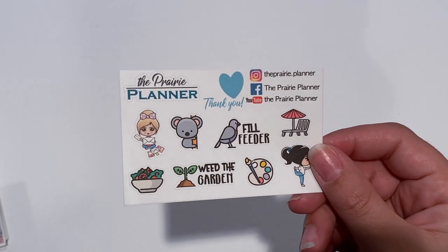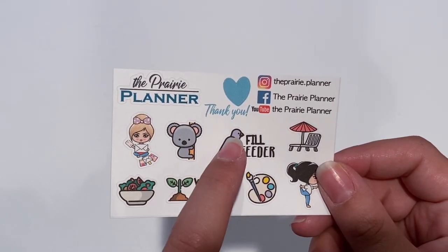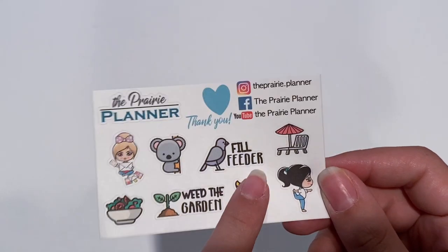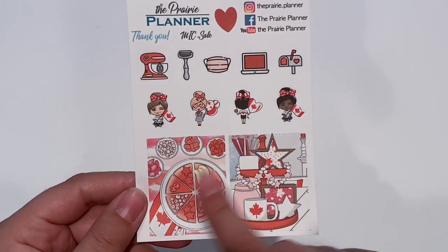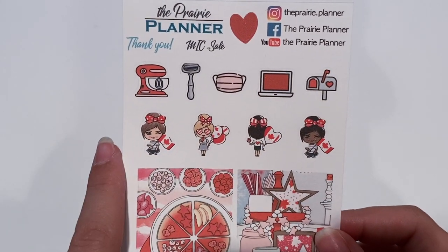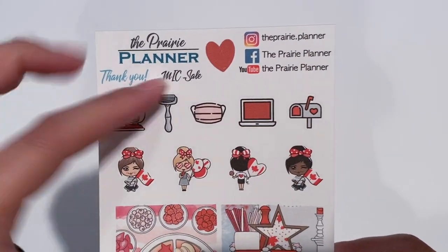This was the freebie, which she usually doesn't give the monthly freebies, so that's good. You have the May freebie — Girl with Mail, Salad, Weed the Garden, Koala, Phil Feeder, a little paint, Yoga and a lawn chair. And then this was the Made in Canada sale order freebie — you have two boxes that go with her Canada Day kit, a bunch of her Prairie Girls with some Canada Day flags and balloons, and some red deco to match. I love these so much.